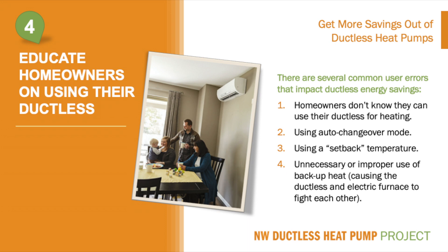The number four way to increase savings of rebated ductless installations includes educating homeowners on using their ductless system. There are several common user errors that impact ductless energy savings. Number one: homeowners don't know that they can use their ductless system for heating. People can be forgetful — maybe they purchased their ductless heat pump in the summer, and by the time heating season comes around, they forgot it can be used for heating too. This points to an opportunity for a contractor to send an email blast to homeowners at the start of heating season reminding them that their ductless heat pump can save them a lot on their heating bill.